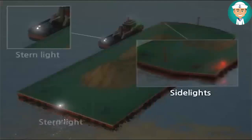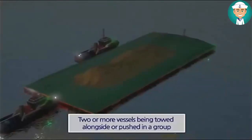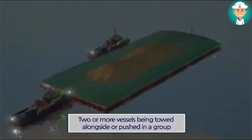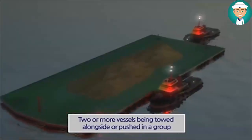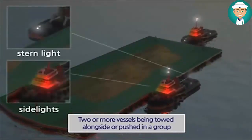A vessel or object being pushed or towed shall exhibit side lights and a stern light. In the case of any number of vessels being towed alongside or pushed in a group, a vessel being pushed ahead shall exhibit side lights at the forward end, and a vessel being towed alongside shall exhibit a stern light and side lights at the forward end.